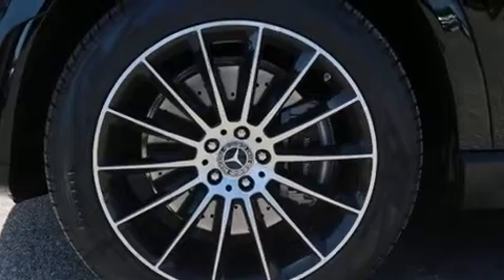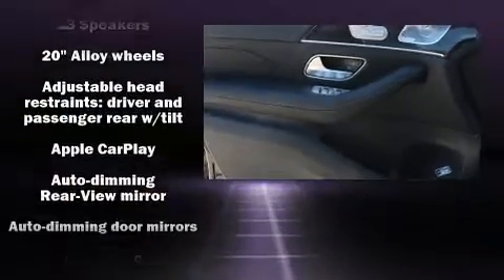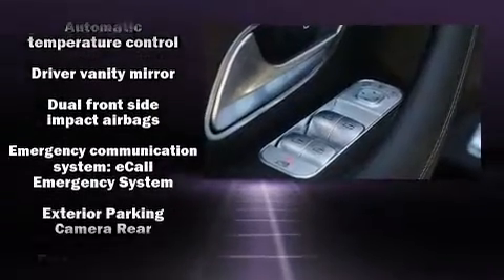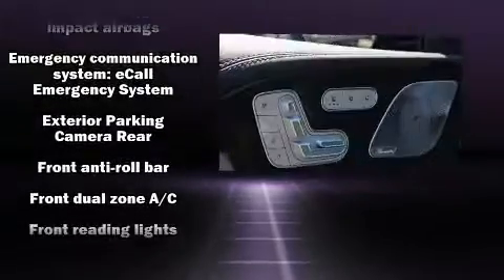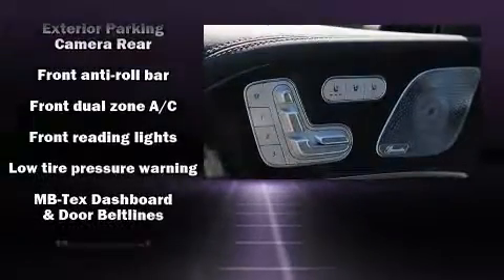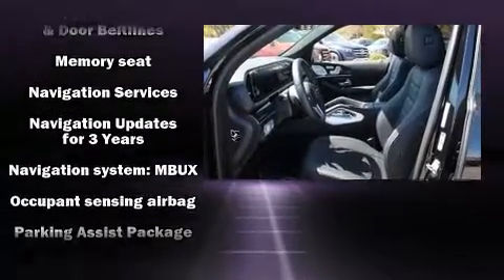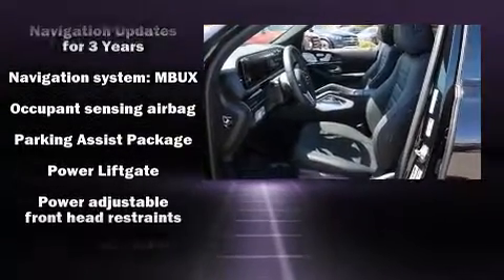Mercedes-Benz ensures the safety and security of its passengers with equipment such as dual front impact airbags, head curtain airbags, traction control, brake assist, anti-whiplash front head restraints, ignition disabling, an emergency communication system, and four-wheel disc brakes with ABS.